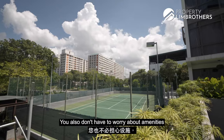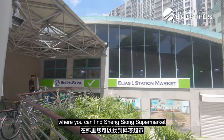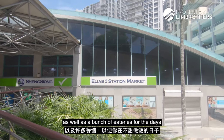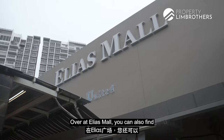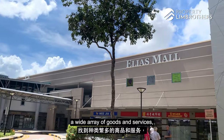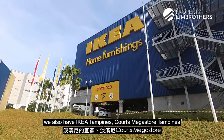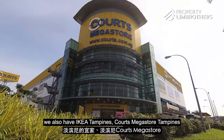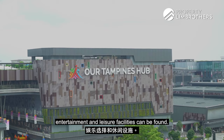You also don't have to worry about amenities as Stratum Condo is just directly opposite Elias Mall, where you can find Sheng Siong Supermarket as well as a bunch of eateries for the days you don't feel like cooking. At Elias Mall, you can also find a wide array of goods and services to cater to your other basic needs. Nearby, we also have IKEA Tampines, Courts Megastore Tampines and White Sands, where many shopping, dining, entertainment and leisure facilities can be found.